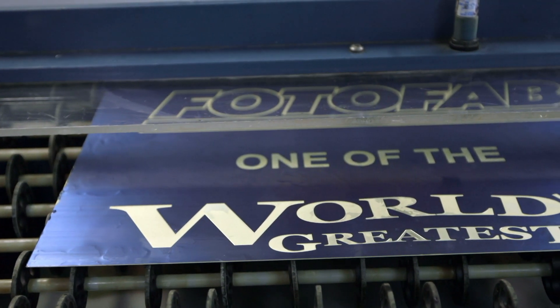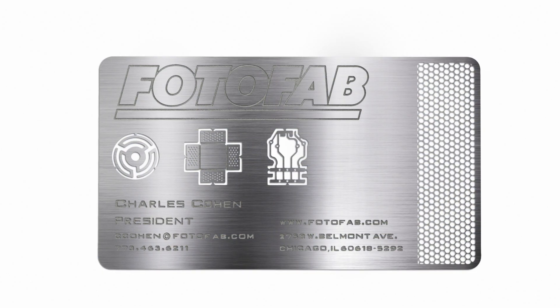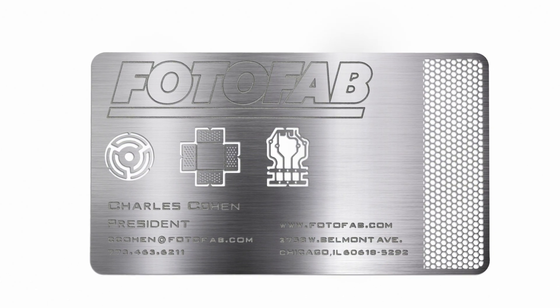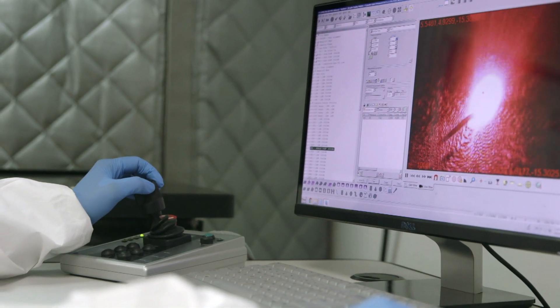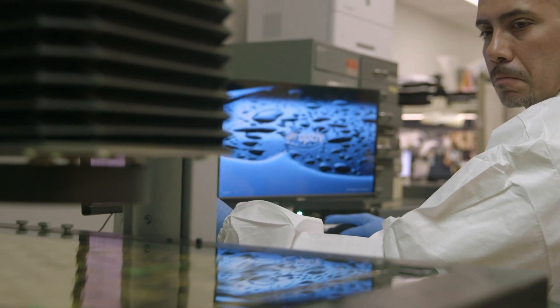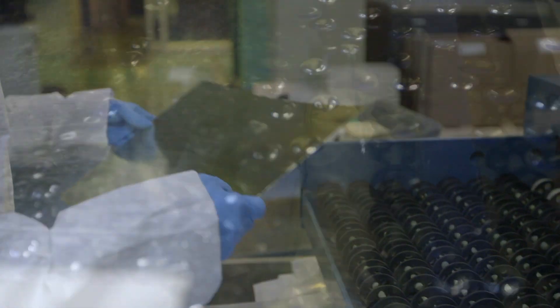When we eat away from only the top, we can create a one-sided feature. When we eat away from the top and the bottom, we create a whole feature. We then remove the resist and go through our inspection process. At that point, it goes to our quality department to validate that our processes are complete and the part actually meets our customer's specification.